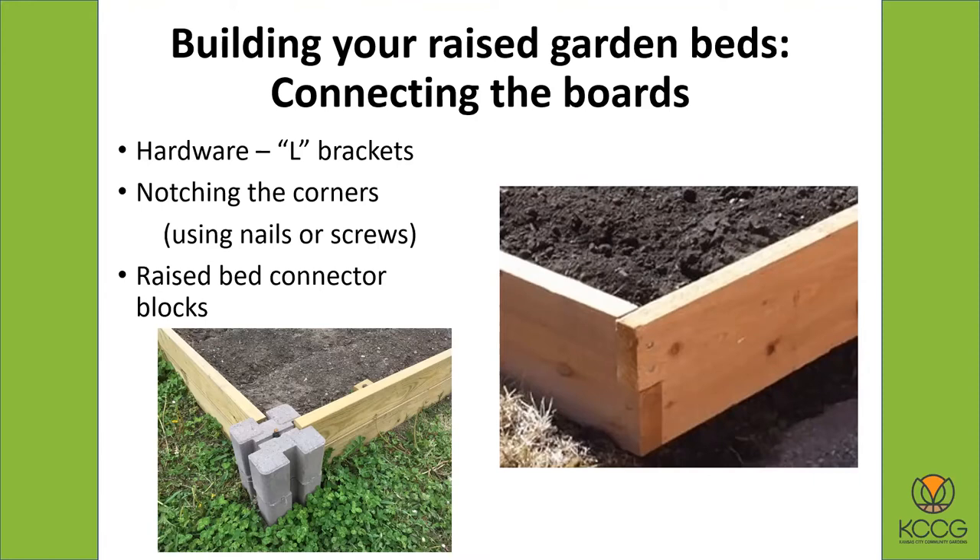Another way to connect raised beds is to buy a raised bed connector block, which they now sell at Home Depot. It's a concrete block — typically six inches high — with notches in the concrete. You just put down two blocks, one on each corner, and slide a board in, and it's all fastened together. This also makes it easy to take apart if you want to later. The blocks are heavy and hold the boards in place, so it really is a very simple way to do it. It does make your corners larger, so you have to be careful with your mowing, but it certainly seems like a really helpful thing for people and makes it easier to build raised beds.